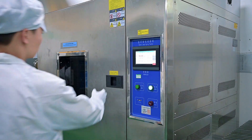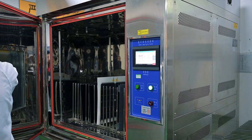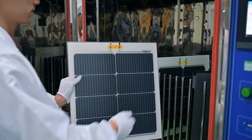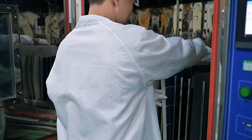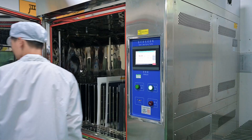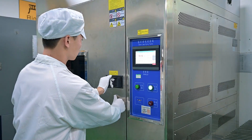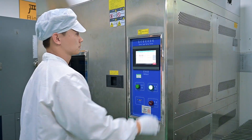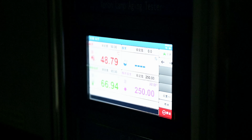UV test: the PA200 Lighting passed the UV test, demonstrating that it can resist UV degradation and aging, maintaining stable performance even with prolonged exposure to UV rays. Its excellent UV resistance makes it perfect for use in areas with intense sunlight, extending its lifespan and reducing damage caused by UV radiation.